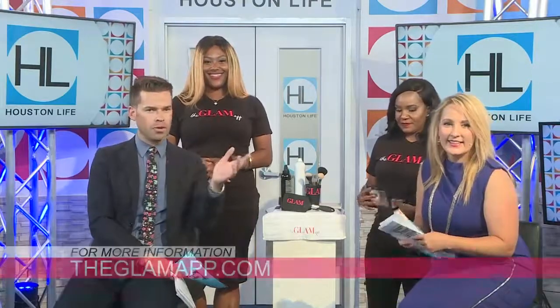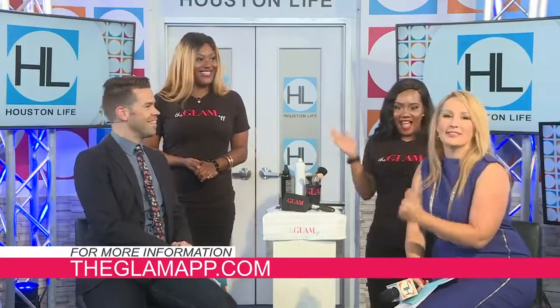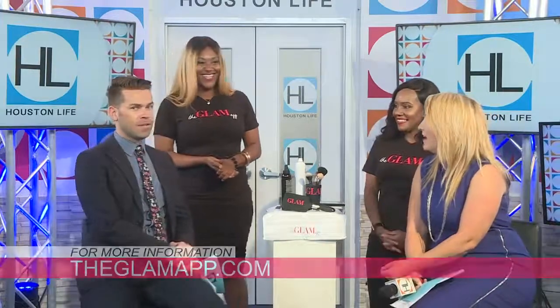Brandi and Yolanda, thank you so much for stopping by and helping us feel a little more glammed up. You're welcome. As a reminder, if you want to download the app yourself, just look for the Glam App, whether you have an Android or an iPhone. Thank you so much. Thank you for having us. Thank you for making me sparkle.